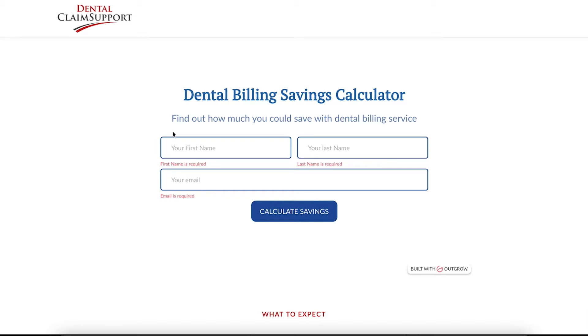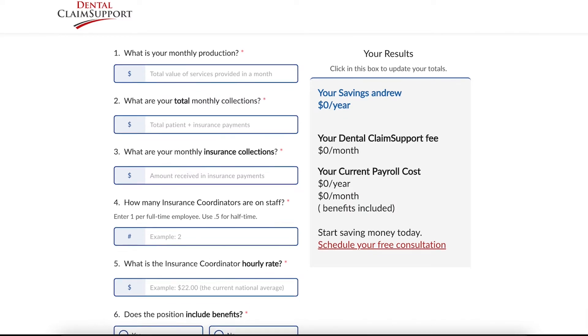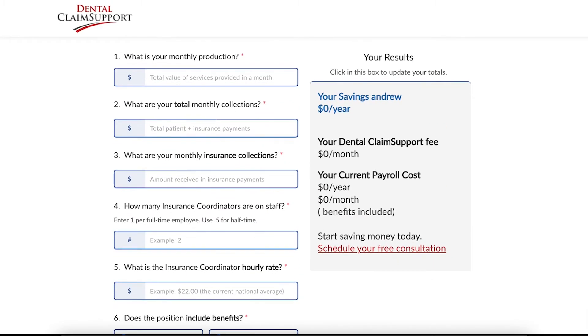To get started, you input your name and email address. We then press Calculate Savings to get access to our straightforward savings calculator. Now let's briefly go through these fields, and then we will give you an example of how to input your own practice's numbers.